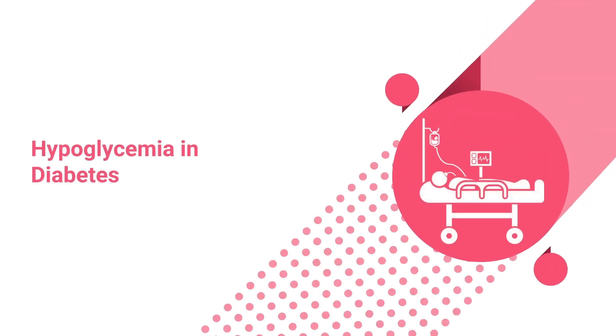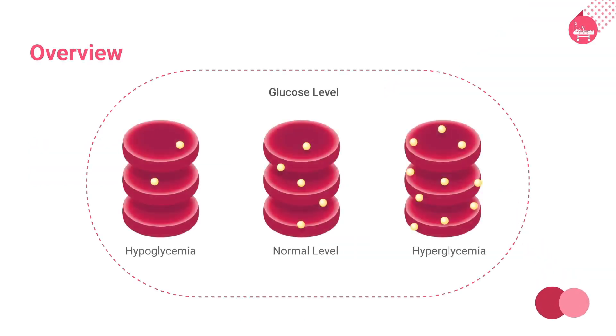Welcome to this learning session on hypoglycemia and diabetes. Hypoglycemia, or low blood sugar, is a potentially dangerous condition that's most common in people with diabetes. It is not a disease, but can indicate a health problem.